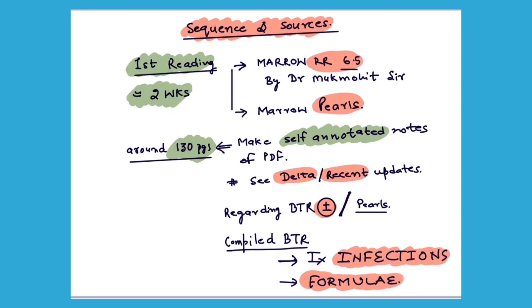Coming to the sources and sequence you should follow: in your first reading, target 2 weeks to complete it. Your major content will be Mero's 6.5 notes. Mukmohit sir has compiled all must-know topics and previous year topics very well in his rapid revision videos. You also need to add some extra sources, one of which is Mero Pulse for PSM.